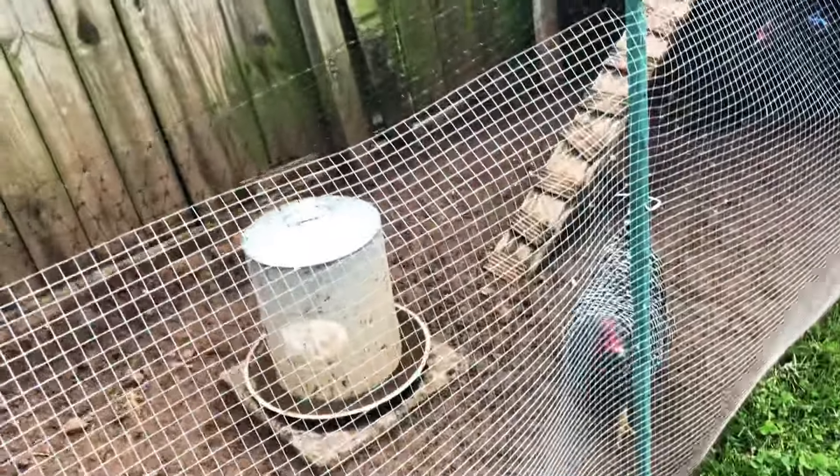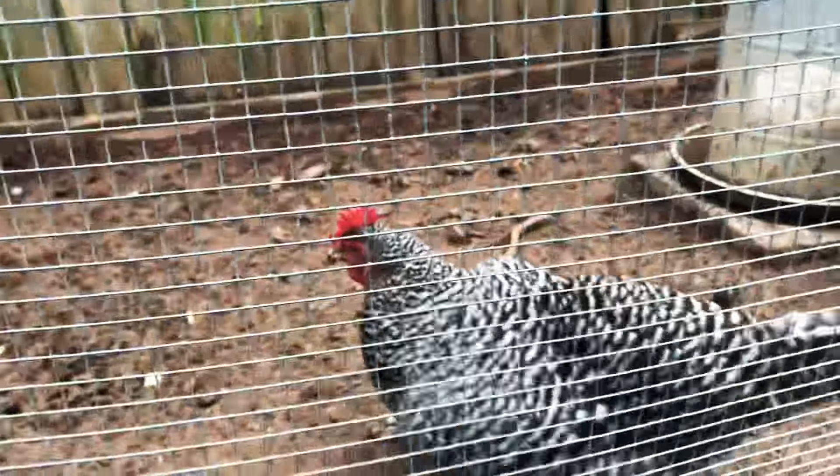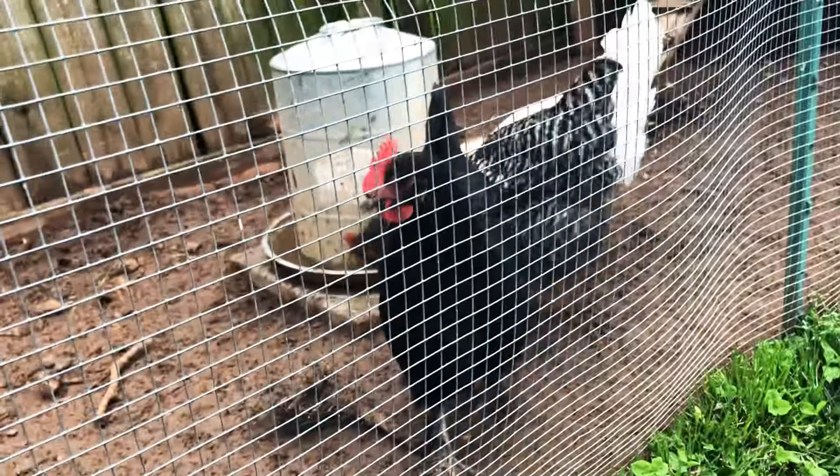I've actually been trying to sell a lot of the white rocks — well, I really want to keep the white rocks — but I've been trying to sell the two trios of white Japs. The roosters are at my grandpa's. Oh, there's one of the Barred Rock hens, and there's the Black Copper Maran and the Easter Egger.